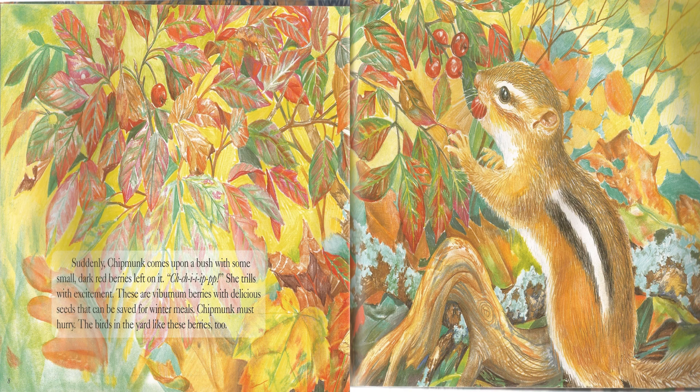Suddenly, Chipmunk comes upon a bush with some small dark red berries left on it. Ch-chip! She thrills with excitement. These are viburnum berries with delicious seeds that can be saved for winter meals. Chipmunk must hurry. The birds in the yard like these berries, too.